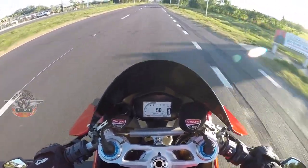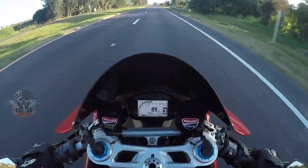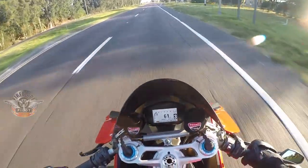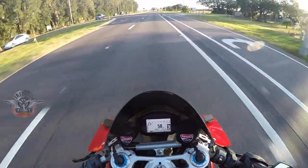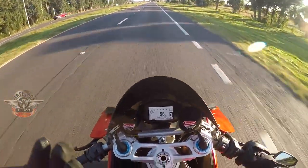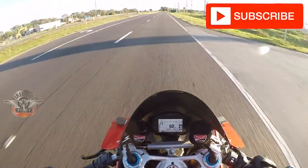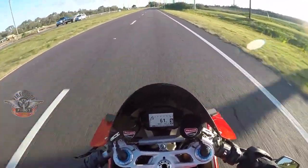Look at the responsiveness. In sport mode there's a little bit of hesitance. I don't know how to really explain it, but the wheelie control and traction control is turned up — I believe it's set to like 3 or 5, or somewhere, a mix combination of the two.